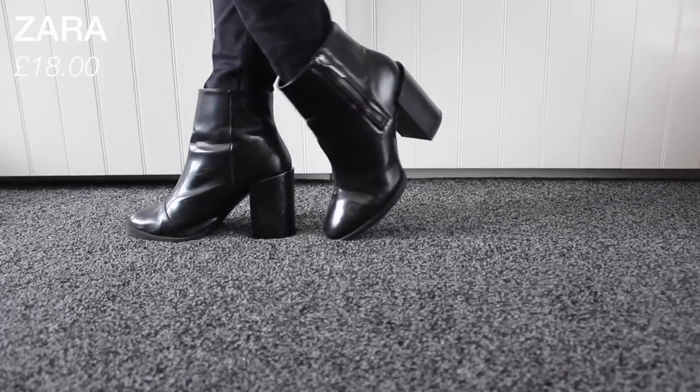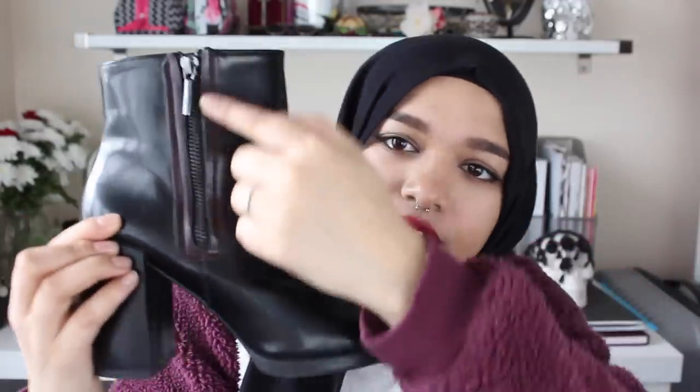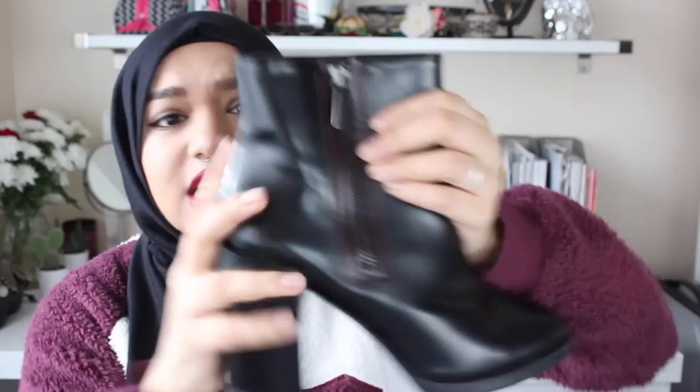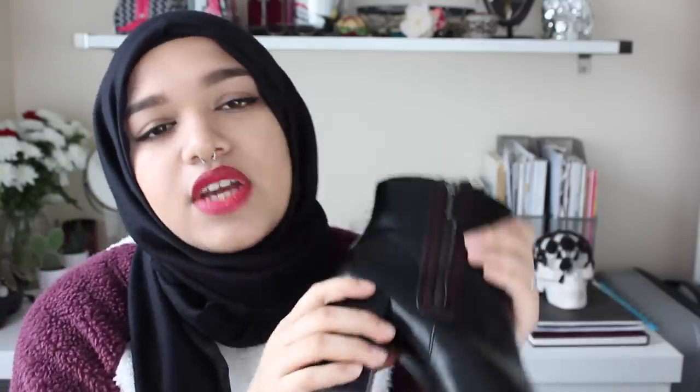The next two items from Zara are shoes. First up are these gorgeous boots — they're black with a bit of reddish purpley detailing. These were actually on sale for I think £18 or even less. Originally I wanted the red version but they went out of stock in the sale, so I went for the black ones. Plus these match everything, so it's a win-win.